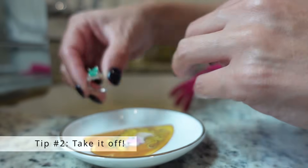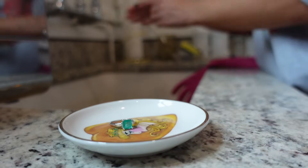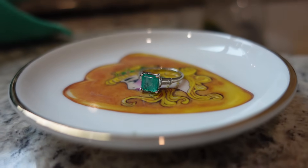Number two: don't wear your ring all the time. Honestly, we recommend taking any ring off before sleeping, showering, exercising, or doing anything strenuous, but this goes double for the less hard gemstones.